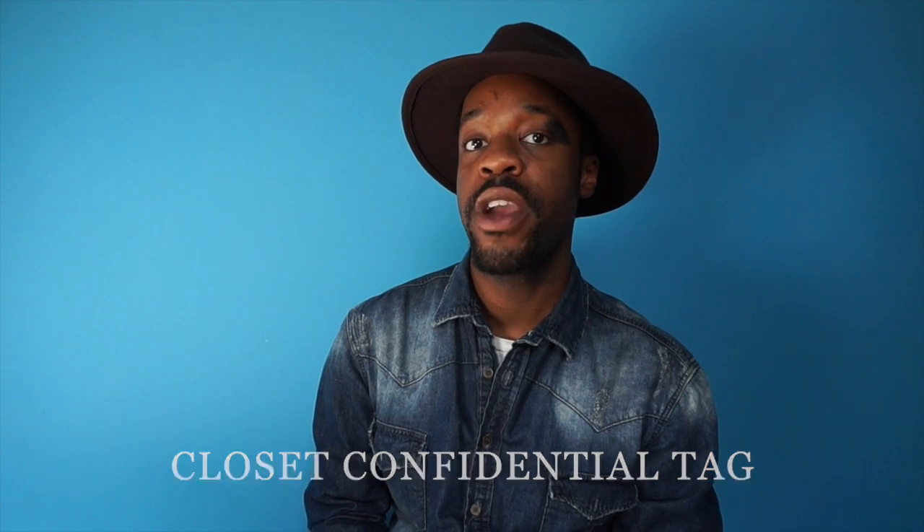Hey everyone, it's me Nico. Welcome back to my channel. Today I'm deciding to do the Closet Confidential tag created by Fleur DeForest here on YouTube. I love watching tag videos so I just wanted to get into the fun and create my own. So without further ado, let's just get right into it. So the first question is: